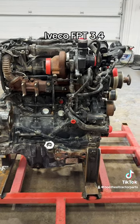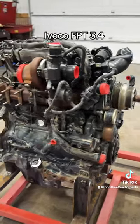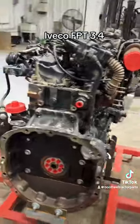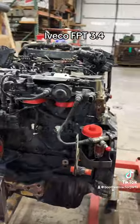If you've got a New Holland T4 or a Case IH Farmall series, this is an Iveco FPT 3.4 liter T4B engine.